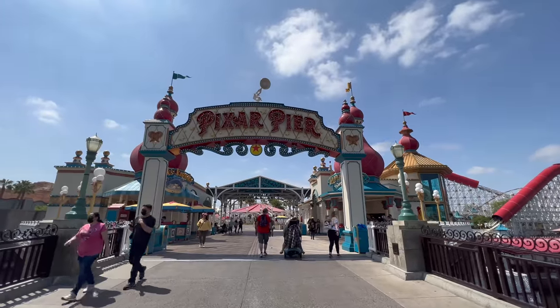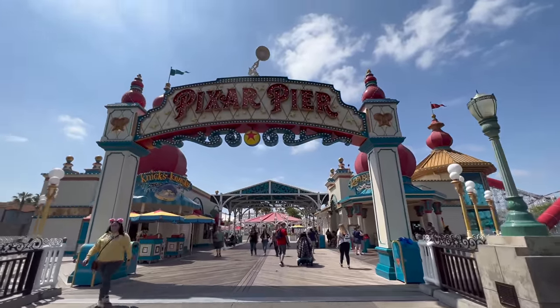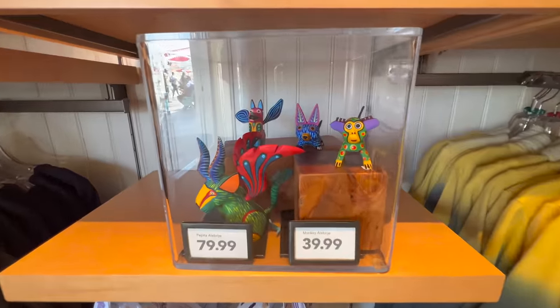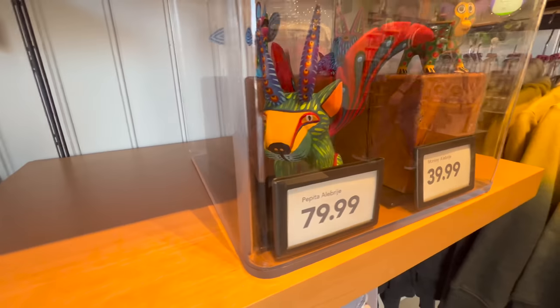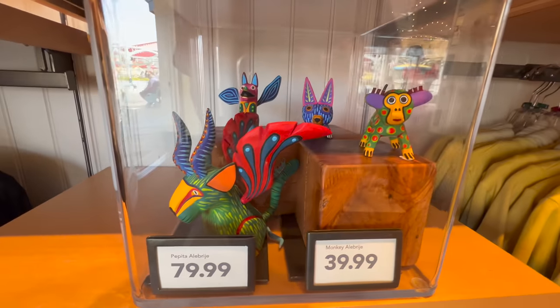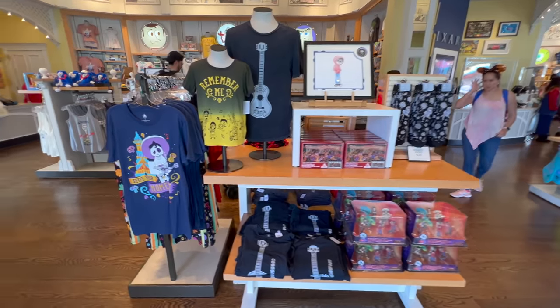Okay, now we're at Pixar Pier. We're going to hop along the boardwalk and see if there's any fun merchandise here. First stop: McNach's. These little figures are super cute — they're little alebrijes. I like the little Pepita. $80 though. They're probably like custom art, but it's a lot. Also, this one's broken.